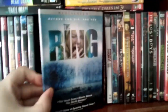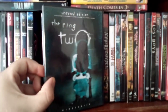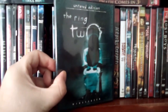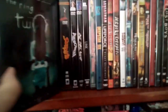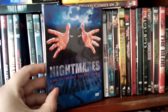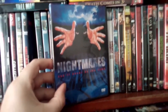And then we get The Ring, which is a good film, and its sequel The Ring 2. I have the third film somewhere — Rings — which is not good, nowhere near as good as the first two movies. But I have it in my collection. And then we got Nightmares — another film that slipped through the cracks. Pretty decent horror anthology film.